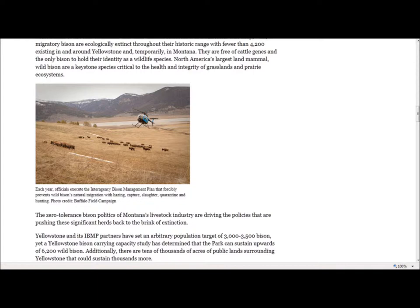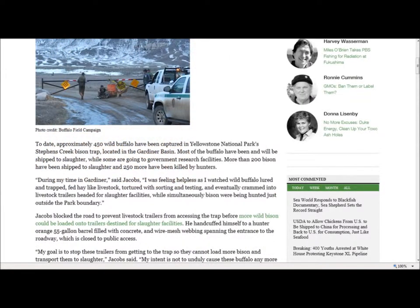Jacobs' blockade included banners with the messages 'Hunters for Bison Habitat' and 'Road Closed.' He also included a list of demands for Yellowstone National Park: one, the immediate halt to all current and future capture and slaughter management actions and the release of all currently captive buffalo; two, Yellowstone National Park's withdrawal from the Interagency Bison Management Plan due to its ineffectiveness; and three, so long as the Stevens Creek facility continues to be used to capture, torture and ship wild bison to slaughter and research facilities, there needs to be public oversight and media access at all times.